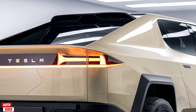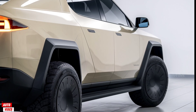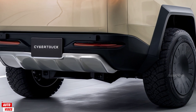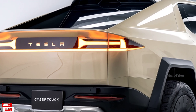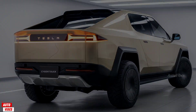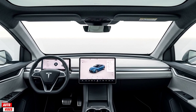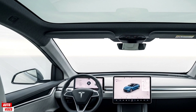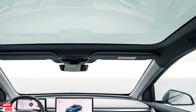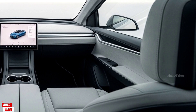Under the hood — or rather beneath the flat floor — the 2026 Cybertruck offers three distinct powertrain options. The base dual-motor all-wheel-drive version produces over 600 horsepower, hitting 0–60 mph in around 4.1 seconds with a top speed of 112 mph. The performance tri-motor setup cranks out more than 850 horsepower and can launch the truck from 0–60 mph in under 2.9 seconds, which is staggering for a vehicle of this size — a true super truck. Tesla has also introduced a new range-extending battery pack available as an option; it fits in the bed and adds over 120 miles to the standard range. Without it, the dual-motor Cybertruck offers around 340 miles, and the tri-motor model can hit over 500 miles on a full charge.